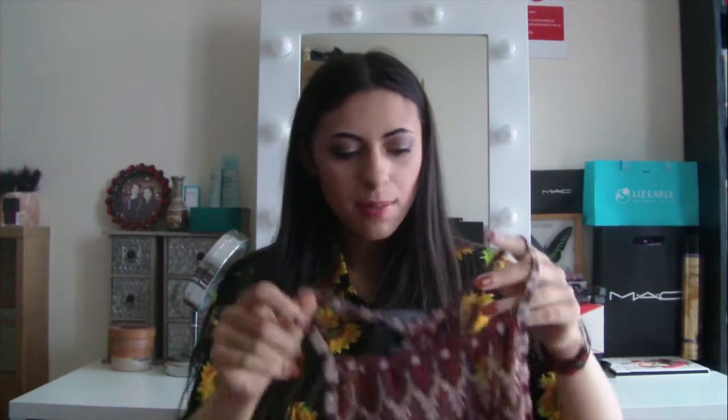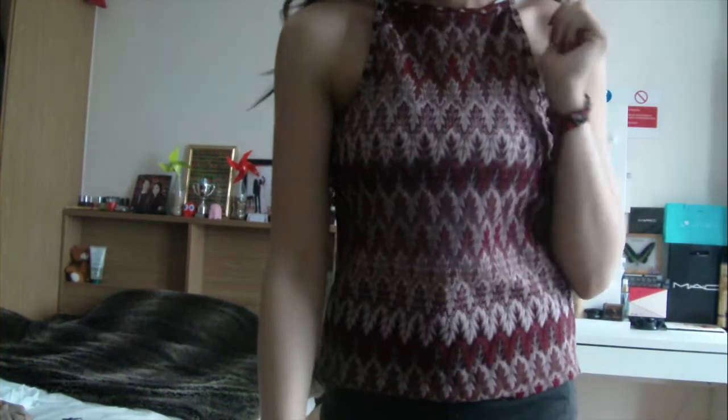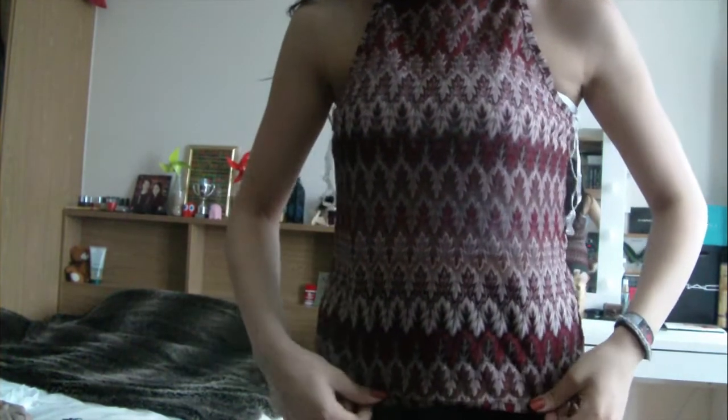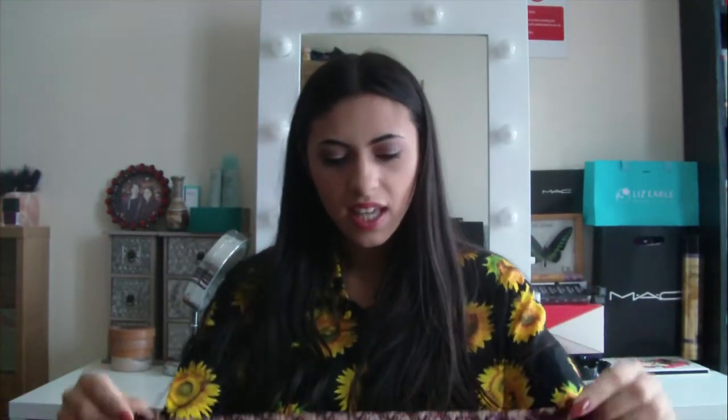Also from Primark, I got this really pretty vest — it's one of the ones that comes up quite high at the neck and has a spaghetti strap that goes over it. I really like the print on this; the colours are absolutely lovely. They're autumn colours but I think they're going to look really nice with just bright blue denim jeans. This was a really good find.